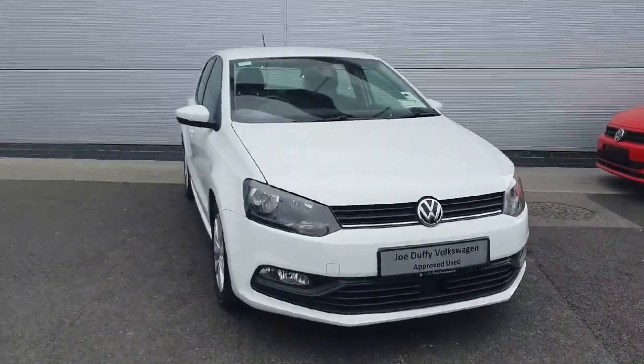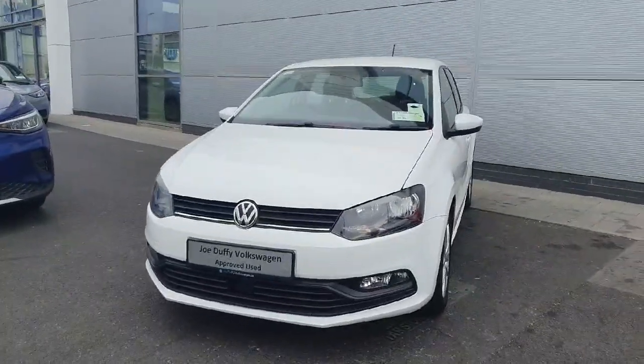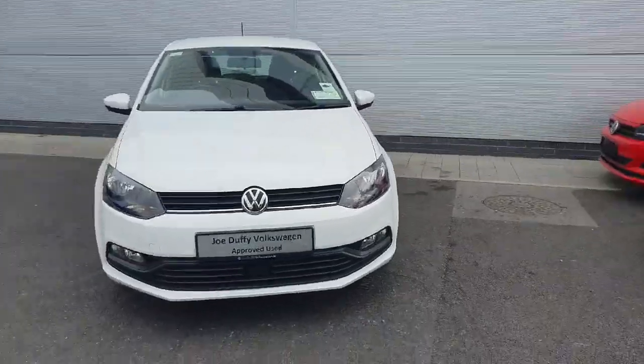Hello everyone, welcome back to Geodafree Volkswagen North Dublin. Today in stock we have this Volkswagen Polo Trendline. This model in particular comes with a 1-litre TSI petrol engine producing 60 horsepower and a 5-speed manual gearbox.